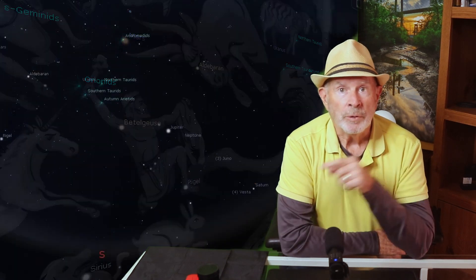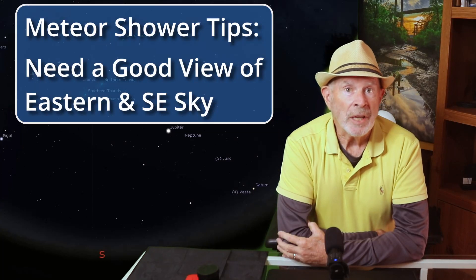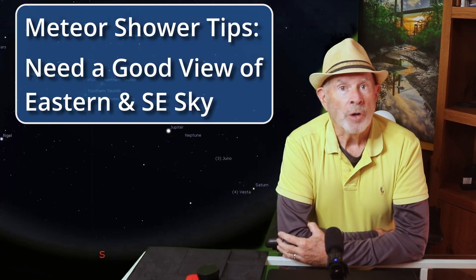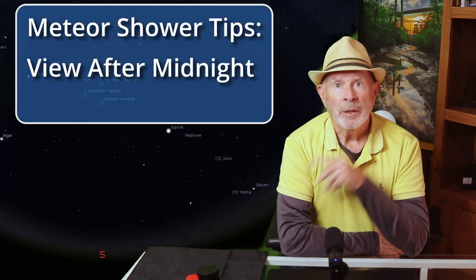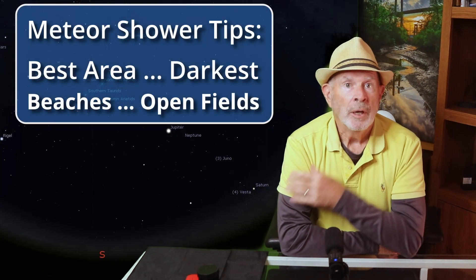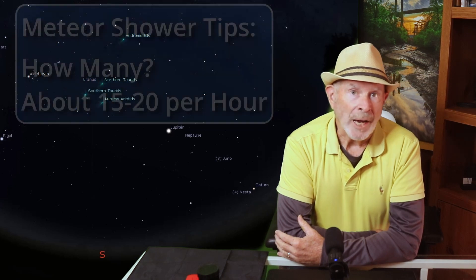To view the meteors you will want to have a good view of the east and southeastern sky after midnight. Also, the darker your area the more meteors you will be able to see. The best place will be at the beaches and in dark fields. In darker areas you should be able to spot about 15 to 20 meteors per hour.